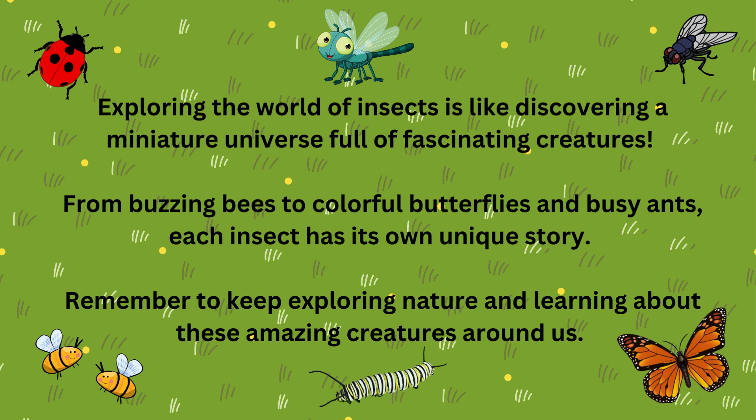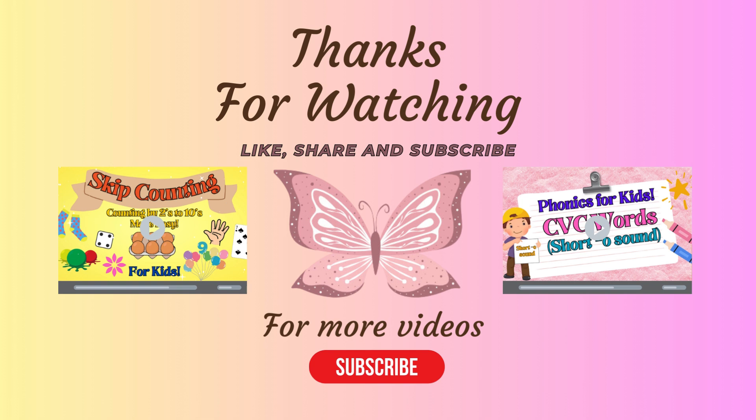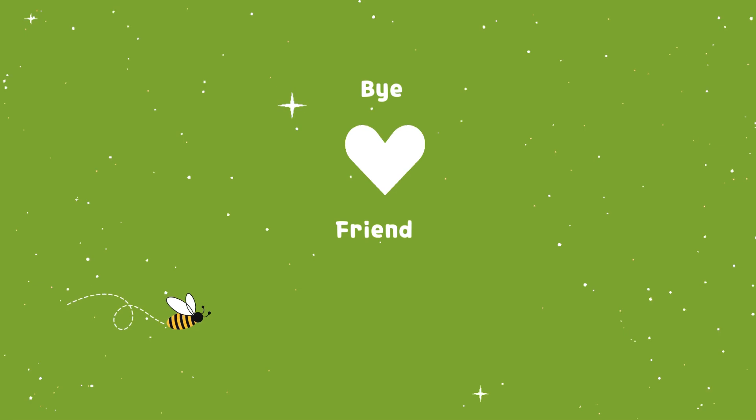Exploring the world of insects is like discovering a miniature universe full of fascinating creatures. From buzzing bees to colorful butterflies and busy ants, each insect has its own unique story. Remember to keep exploring nature and learning about these amazing creatures around us. Thanks for watching. Be sure to like, share, and subscribe for more videos. Bye friends.